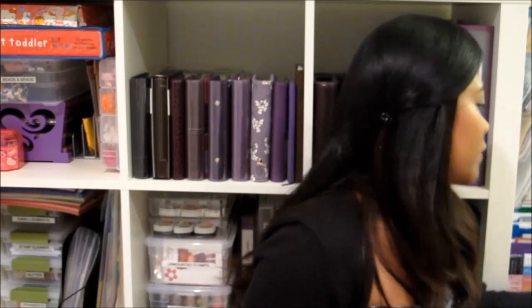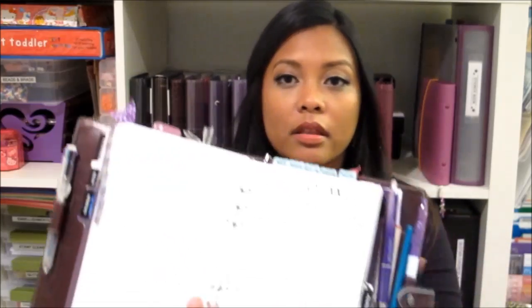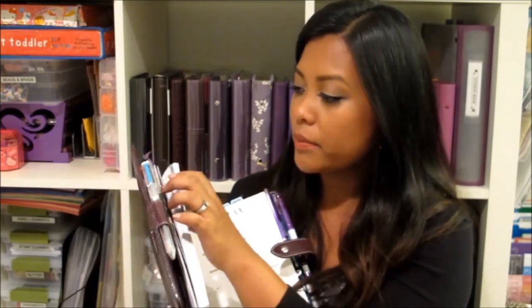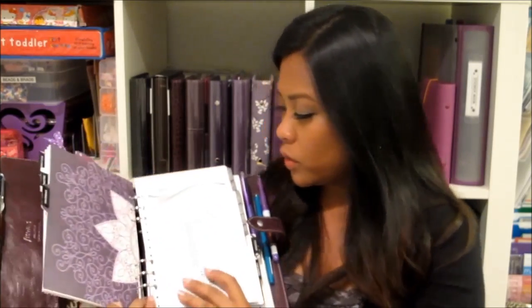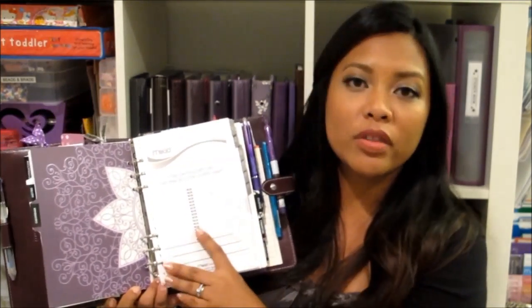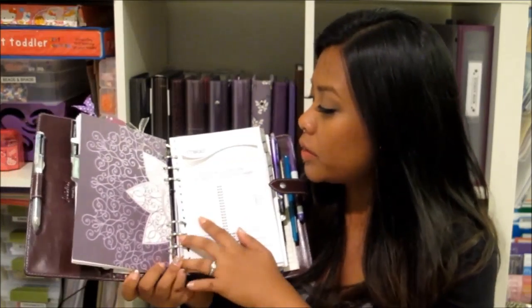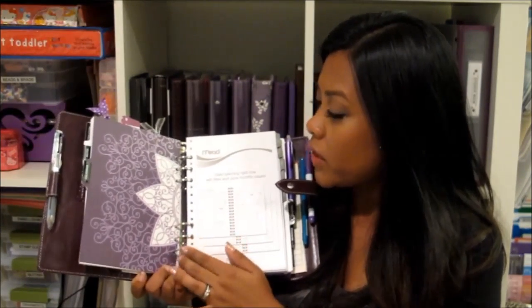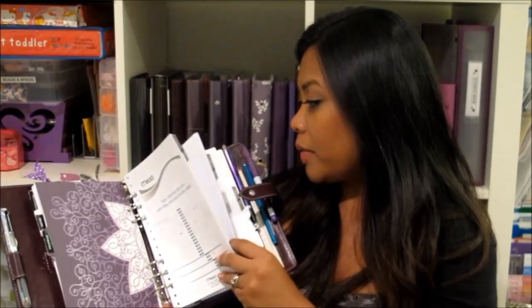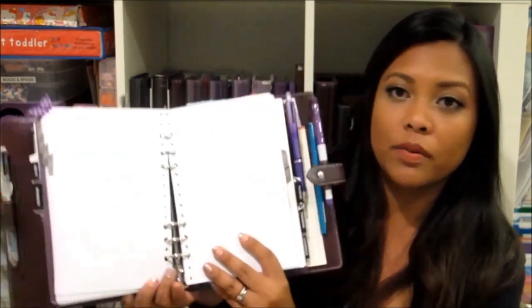Let me show you an example with my A5 binder. Not only do I use the Filofax inserts, but I've also cut out some paper from a notebook — this one was from the Nead planner, which was ring-bound. I took apart the rings, punched holes to match this specific size organizer, and that's what I use inside for my daily journal. This format is what's called a day per page.